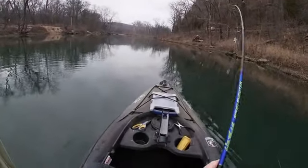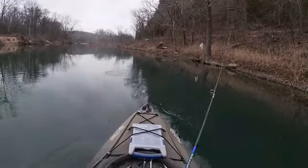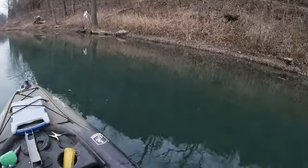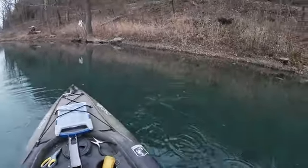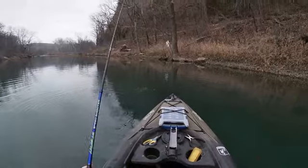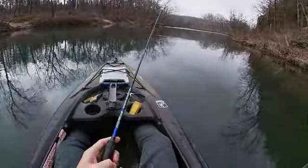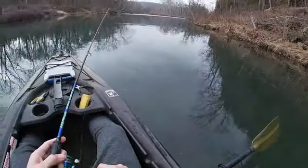We got a fish right on the fall there — that's a better one. Oh, he just came off. I think that was a better smallmouth too, I saw a brown flash. That's so unfortunate. This water is as clean as it would be if it came out of your faucet — you can see everything down there.